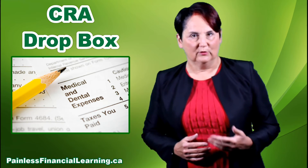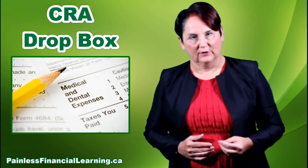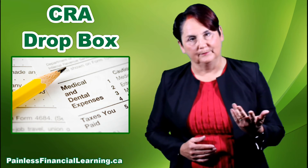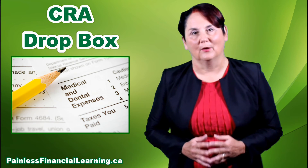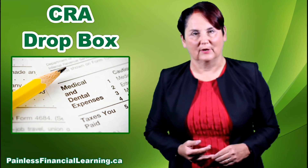So it is a way to leave your information with CRA without mailing it, without e-filing it. You can't get a receipt, but you can't get a receipt if you put it in the mail either. So this is probably a better way to get your information to CRA than by putting it in the mail.